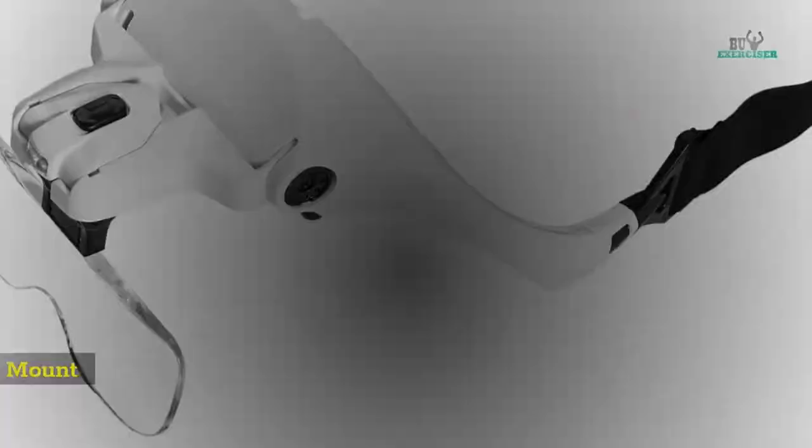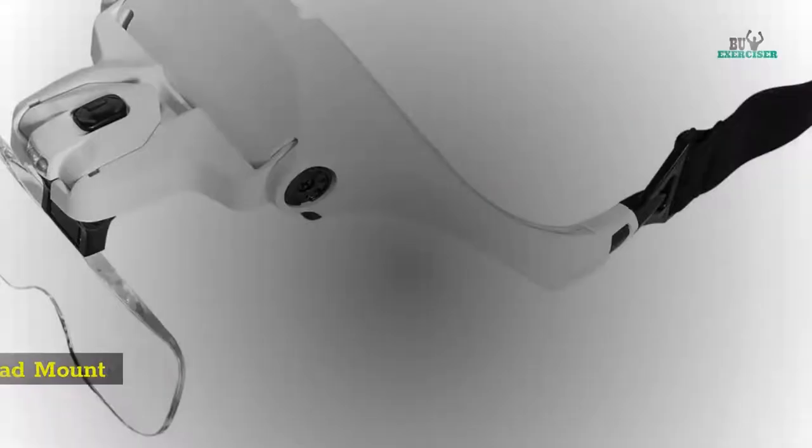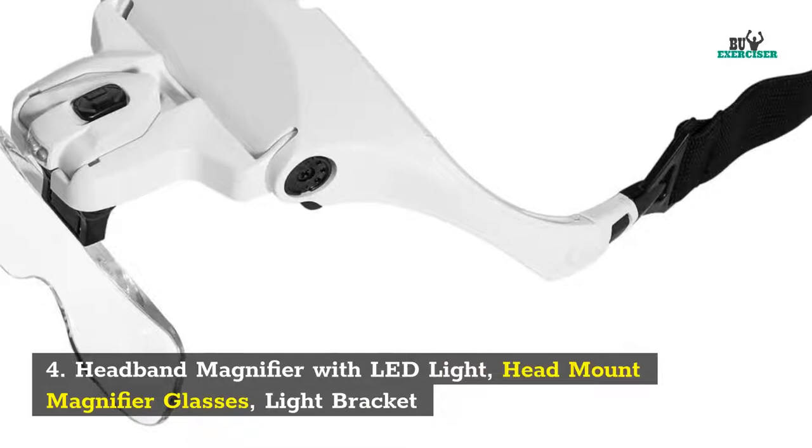4. Headband Magnifier with LED Light. Head Mount Magnifier Glasses with Light Bracket.